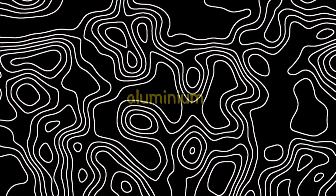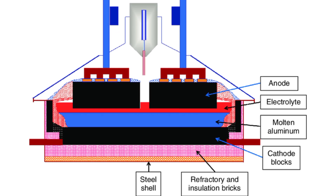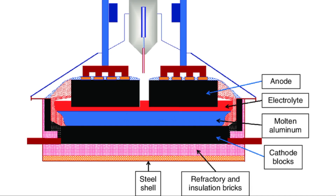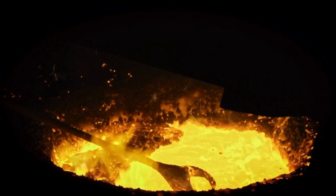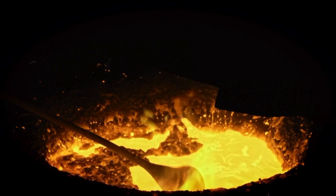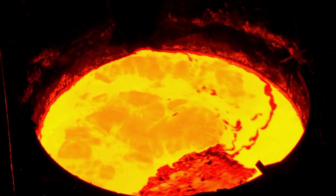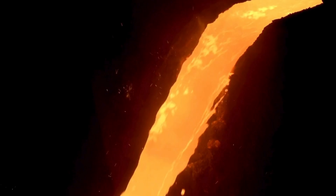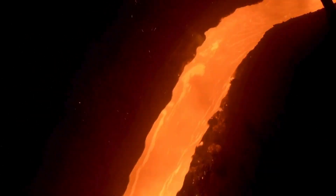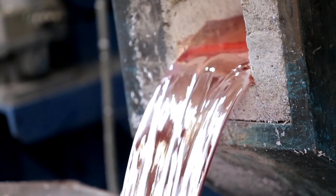After refining, the alumina is ready for smelting. In this process, the alumina is placed in large containers called electrolytic cells, where it's mixed with a substance called cryolite and exposed to a powerful electric current. This current breaks down the alumina, separating the aluminium from the oxygen. The result is pure, molten aluminium that collects at the bottom of the cell. This molten aluminium will then be cooled and solidified for further use in making various products.